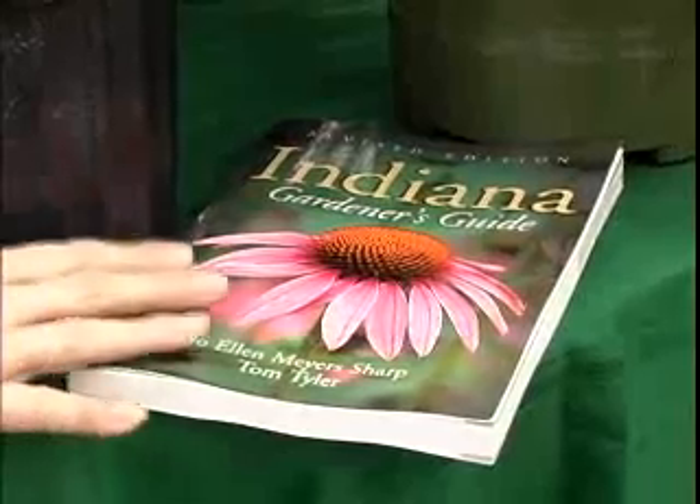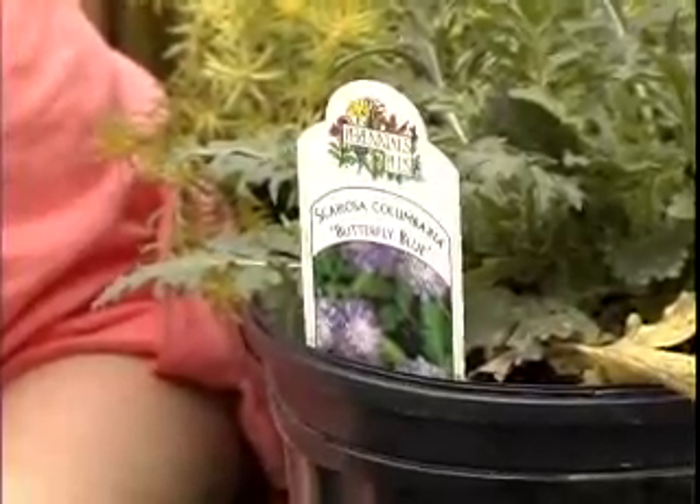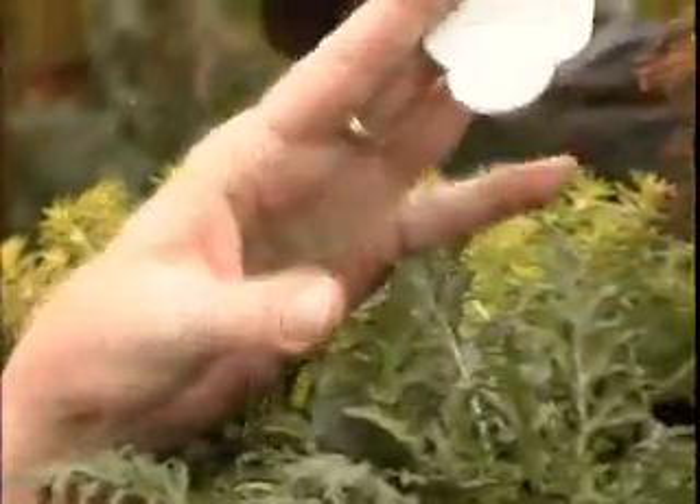One of the ways you can find out about the mature size of the plant, as well as other horticultural requirements, is to check out the Indiana Gardener's Guide or look at the plant tags that come with the plants. These give you the mature size of the plant and also what kinds of soil and light that a plant needs.